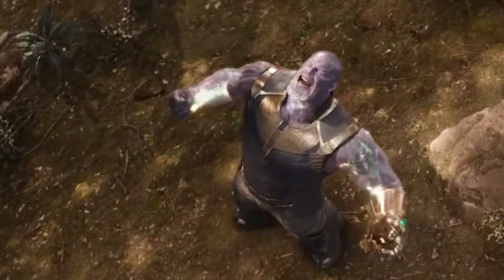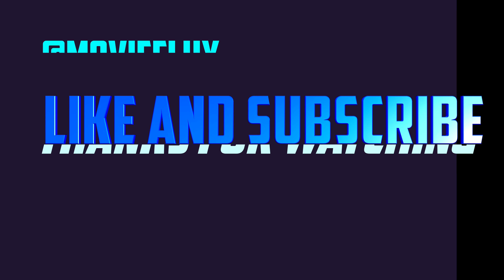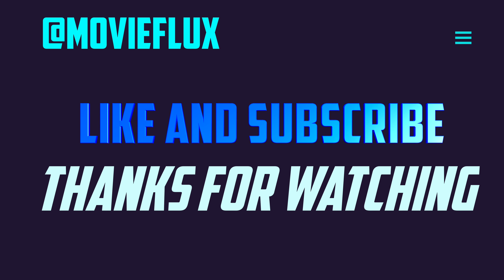So these were all the top 10 strongest weapons in the Marvel Cinematic Universe. Let me know in the comments if I missed any weapon, and you can also leave your opinions in the comment box. If you liked this video, make sure to drop a like and subscribe to never miss an update on the cinema industry. Thanks for watching.